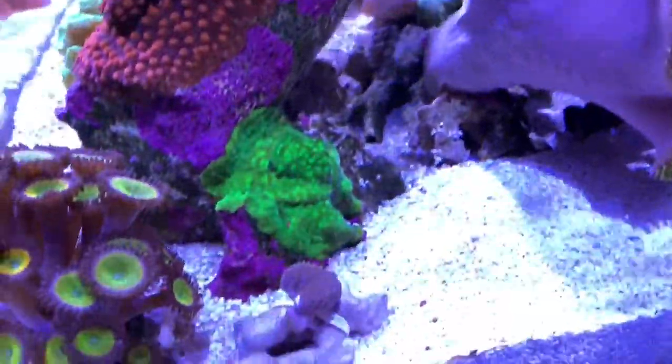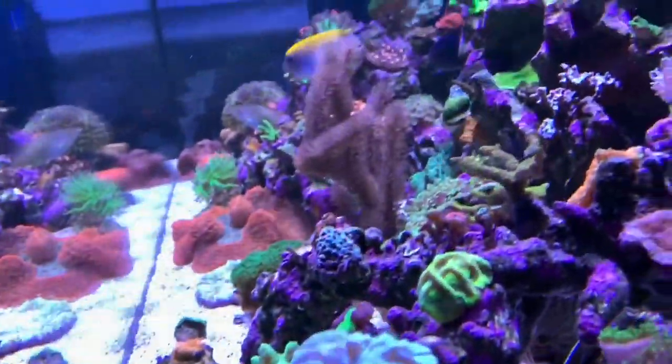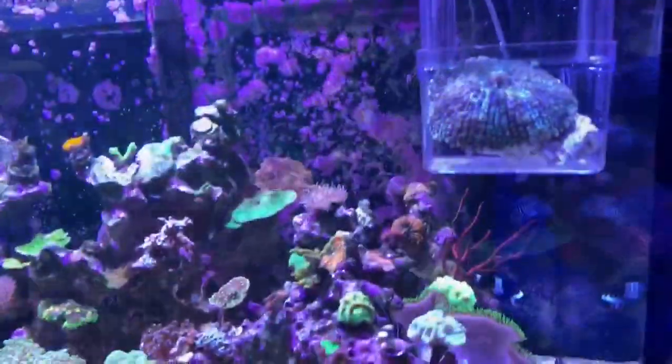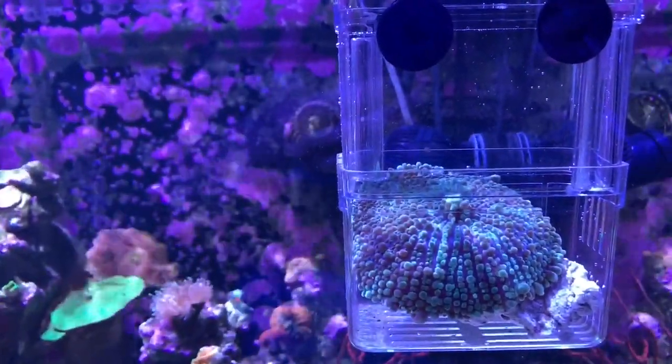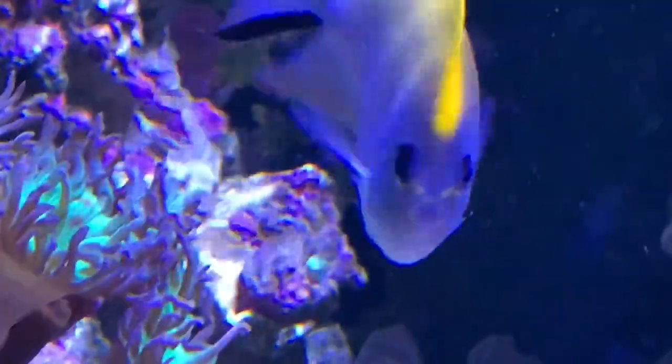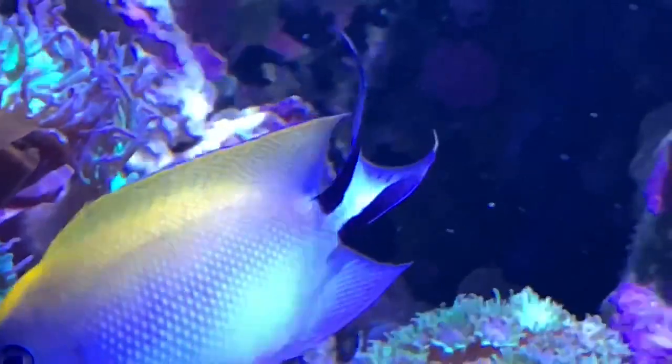The toadstool is going to be going into the new tank once things are ready over there. There's the toadstool baby, and everything over here is looking good. The other thing that happened this week is that the Yuma decided to go for a walk. It was originally over here — there's the baby — it left that green dot.